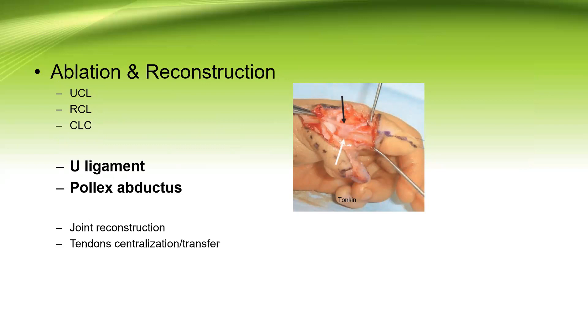The U ligament, which is an abnormal connection between the two parts of the EPL and the two thumbs, should be sacrificed or joined. The pollux abductors, which represent an abnormal connection between the FPL and the EPL, should also be addressed and disconnected to restore the mechanics of flexor pollicis longus and extensor pollicis longus respectively, as shown here by the arrows illustrating the abnormal connection between the tendons.